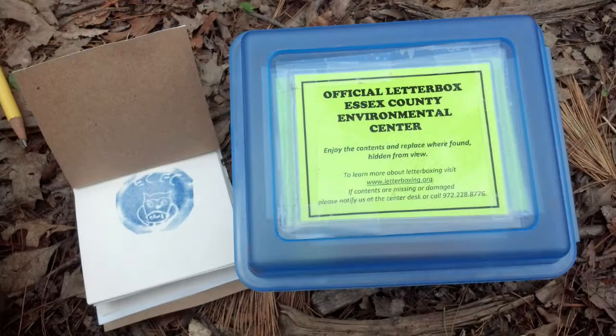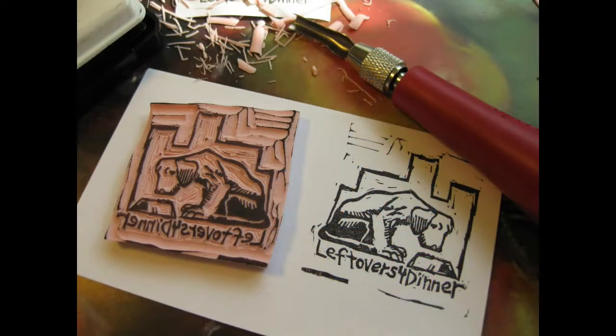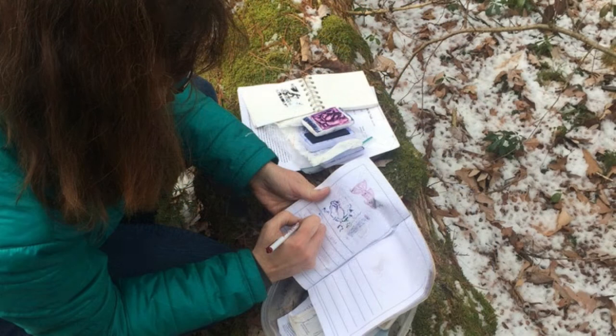Participants seek out hidden letterboxes by following clues and then record their discovery in their personal journal. Finders make an imprint of their letterbox's stamp on their personal logbook and leave an imprint of their personal stamp on the letterbox's logbook.